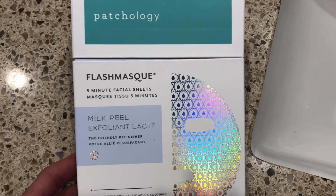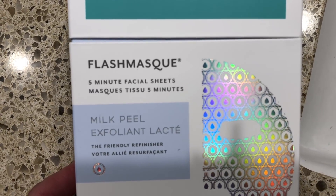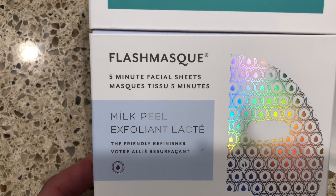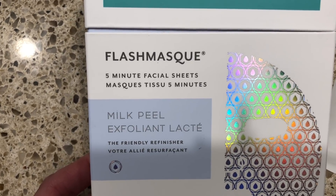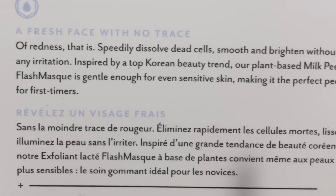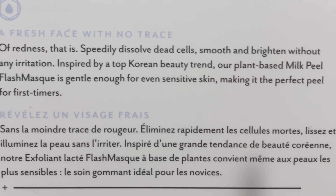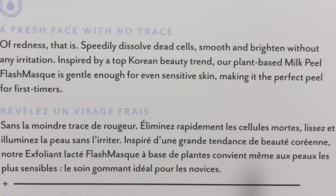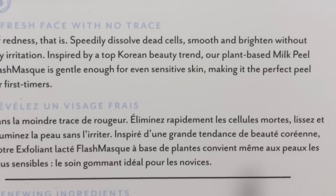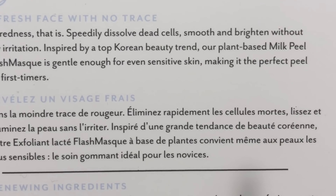The last product I'm going to show you from Patchology is their Milk Peel 5-Minute Flash Mask. This was sent to me from Patchology for my review. This 5-Minute Milk Peel Flash Mask is called their Friendly Refinisher. It's supposed to quickly dissolve dead cells, smooth and brighten the skin without any irritation. Inspired by Korean beauty, it's plant-based, and this flash mask is supposed to be gentle enough for sensitive skin, making it the perfect peel for first-timers.